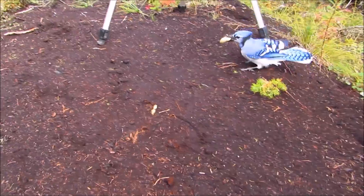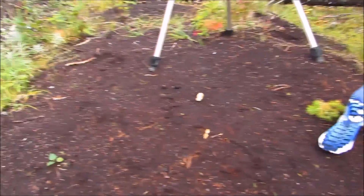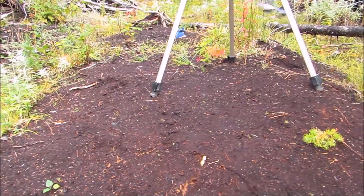Over the years, I've gotten to know the Blue Jays in my area very well. Some individuals I have known for years, and all the time I've spent with them has helped me to recognize some differences.